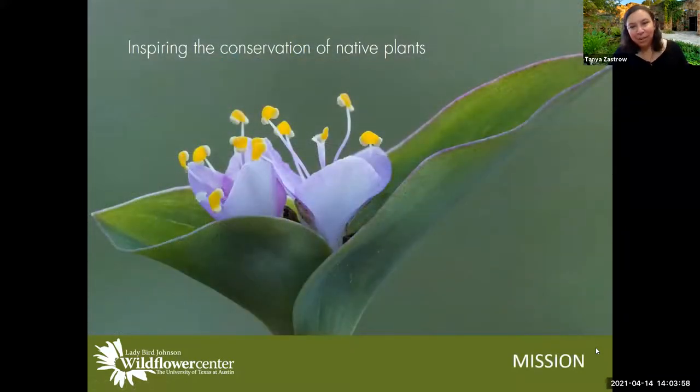Our mission here at the Wildflower Center is to inspire the conservation of native plants. We are an all-native plant garden — specifically Texas native plants. The Wildflower Center was established in 1985, and we moved to our current location in 1995. Our mission is to inspire the conservation of native plants, and those Texas native plants are the ones we feature here in our garden.